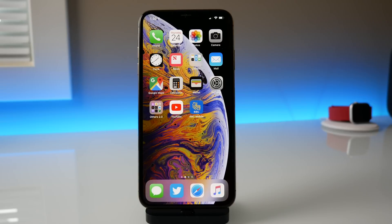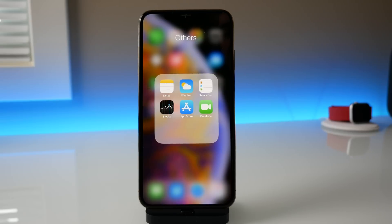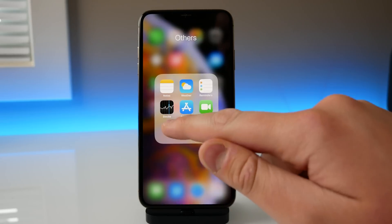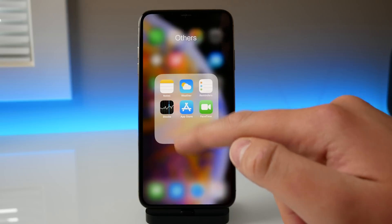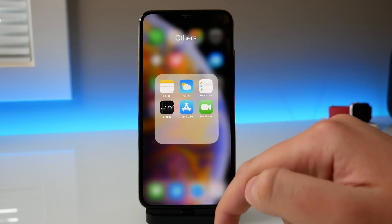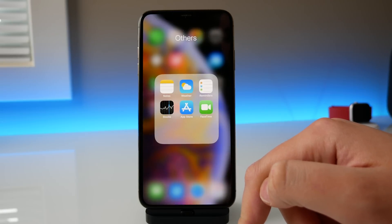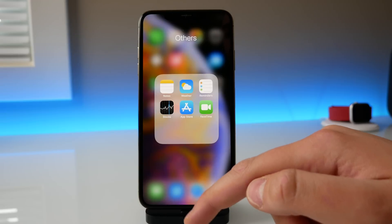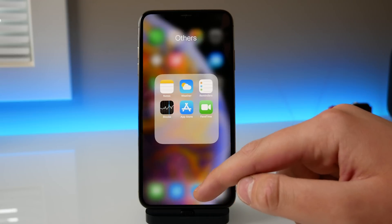One final change I heard about on Twitter just before making this video: if you update to the latest beta on your Mac, the Stocks application now has the exact same icon as on your iPhone — rounded corners, looking identical to the iOS version. I'm not sure why they did this; I think the old Stocks icon for Mac looked a bit better and fit more with the macOS UI, but on the macOS beta we now have the same Stocks application icon as on the iPhone.